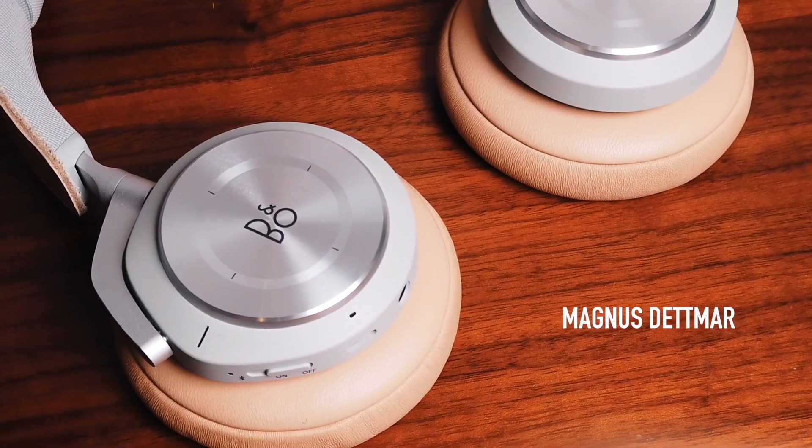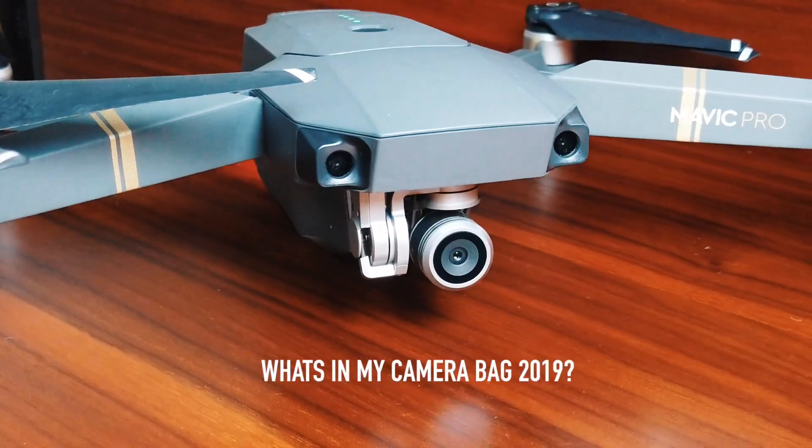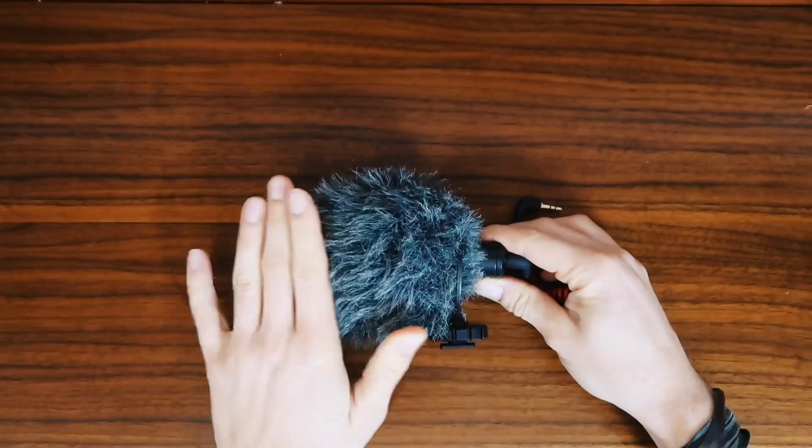What's in my camera bag for 2019? My name is Magnus Stetmar. Today I wanted to show you what's in my camera bag. I'm a normal vlogger, not a very professional videographer or photographer. What I just want is the simplest, lightest, easiest vlog cameras to use when I'm out shooting, because you have to be spontaneous with your camera — especially when you live here in Shanghai, China as I do.